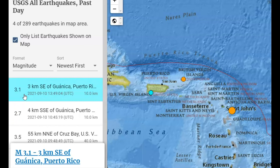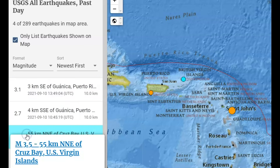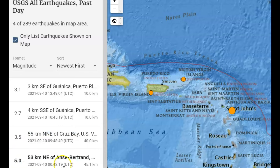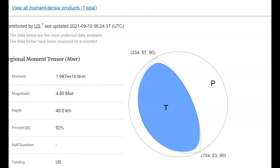There was a 3.1, a 2.7, a 3.5, and then the 5.0. This earthquake was a thrust earthquake. You can see the first wave of the earthquake and tension was applied. Thrust earthquakes occur when the fault rises up over another one — definitely subduction activity going on.